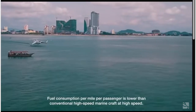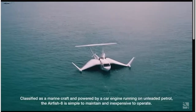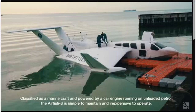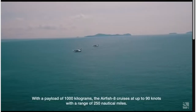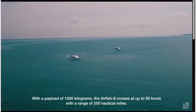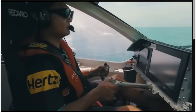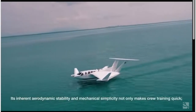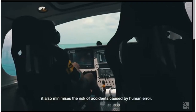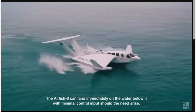Flying above the sea surface means the Airfish 8 experiences no hydrodynamic drag, making it fuel efficient. Fuel consumption per mile per passenger is lower than conventional high-speed marine craft at high speed. Classified as a marine craft and powered by a car engine running on unleaded petrol, the Airfish 8 is simple to maintain and inexpensive to operate. With a payload of 1,000 kg, it cruises at up to 90 knots with a range of 250 nautical miles. It is simpler and safer compared to conventional aircraft, with inherent aerodynamic stability and mechanical simplicity that makes crew training quick and minimizes the risk of accidents caused by human error.